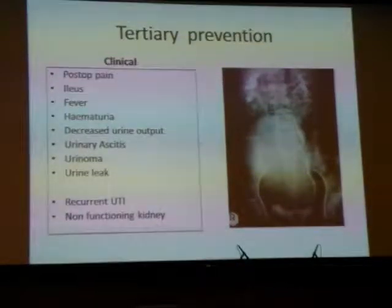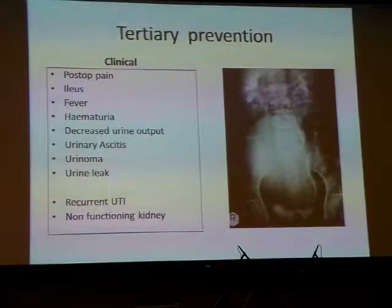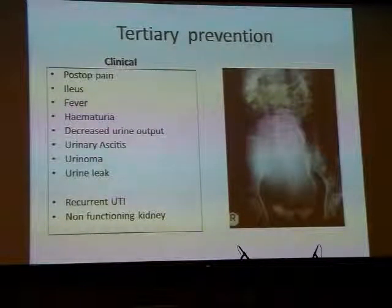The clinical signs which will alert you to a delayed urological injury include post-operative pain, ileus, fever, haematuria, decreased urine output, urinary ascites, and urinoma — as you can see on the X-ray here, there is a large urinoma where contrast from the right kidney has leaked into a huge cystic swelling due to ureteric injury.